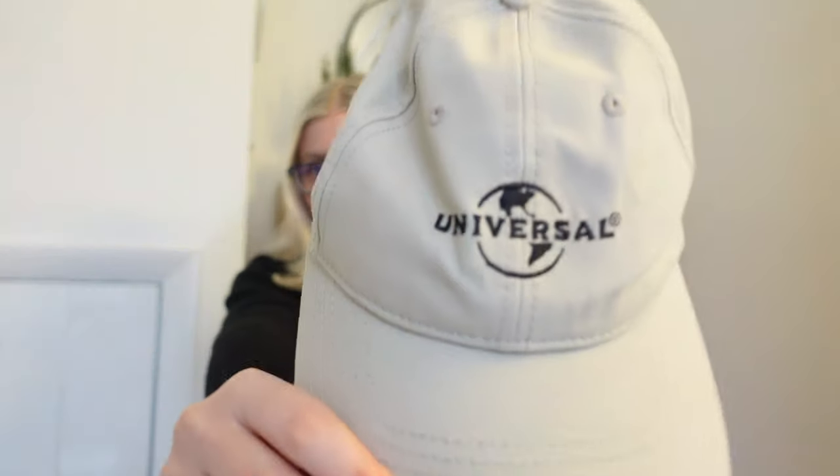We were looking in the shop at our hotel — we stayed at Endless Summer Dockside, which we loved — and I saw this cap and obviously bought it. I already had a hat with me but it's beige and black and Universal — how could you not? That was $25. I wore this on the trip and kept the tag to show the price. I don't think I'd wear it at home to be honest but I loved it on the trip.